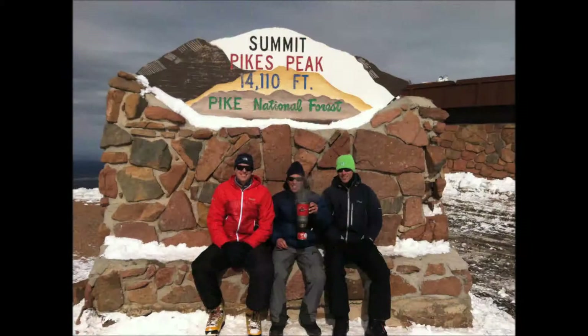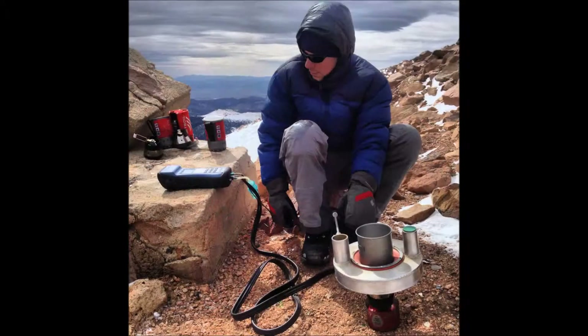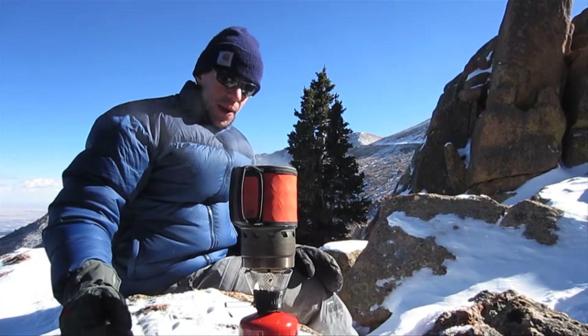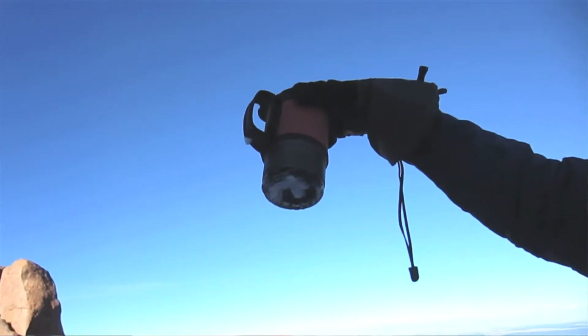This is a side-by-side boil test we just finished. We're at 9,000 feet, doing dirt ingress testing. Shut off at 172. We know it works well in the lab — we've been testing that for hours and hours.